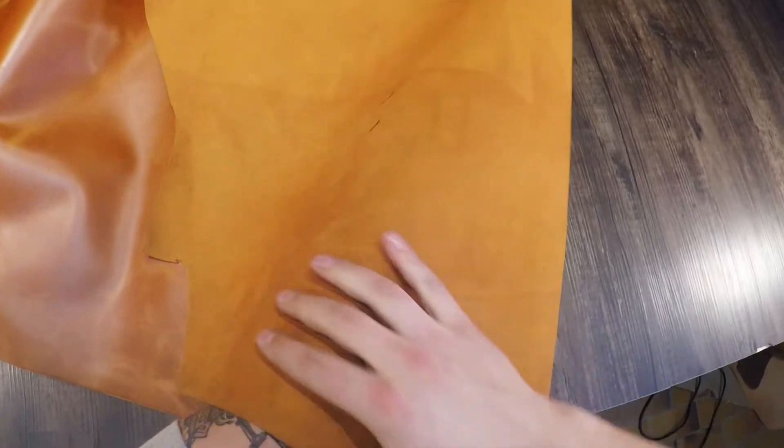Moving on to the flesh side, you've got a very clean finish with an orange color. It has been finished so there is no extra material, fuzz, or fiber.